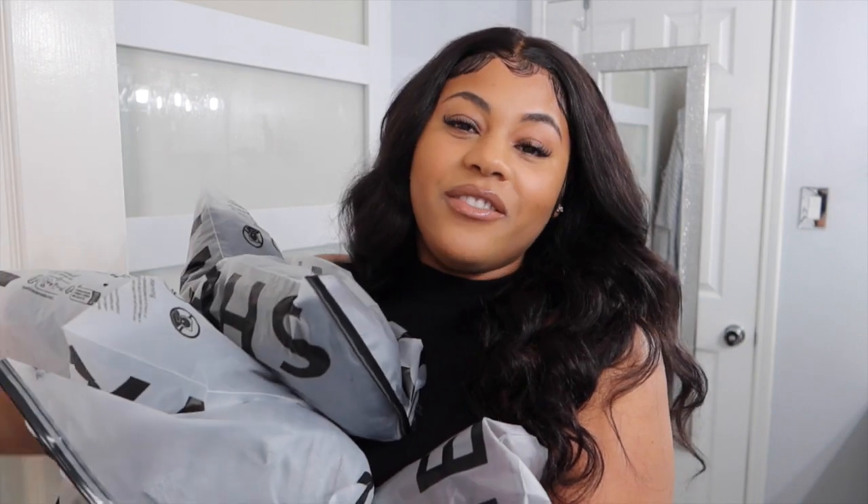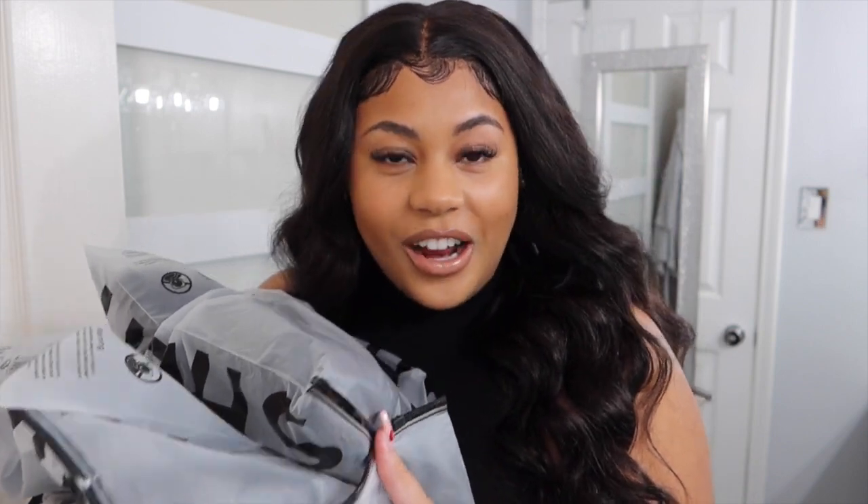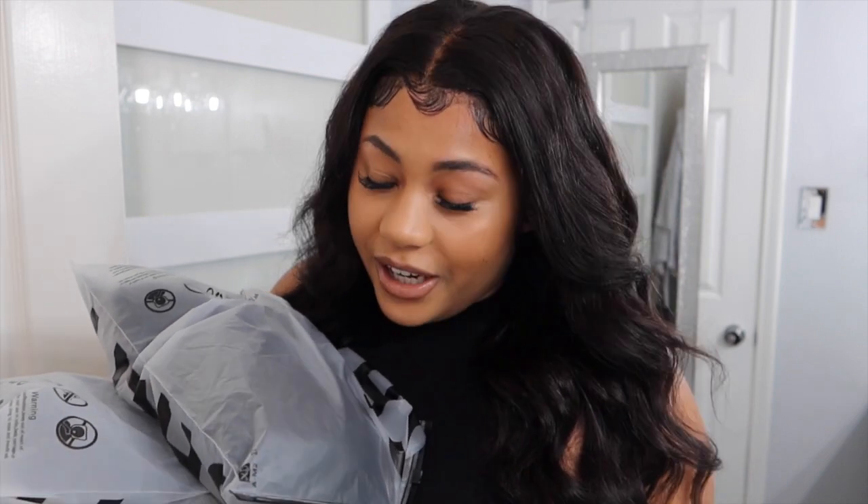What's up you guys, and welcome back to my channel! For those of you who are new here, my name is Asia Marie. Be sure to like, comment, and subscribe so you will not miss any more of my videos. So as you can see from the title, I am doing a SHEIN try-on haul — I say 'Sheen' so we're gonna say Sheen around here.